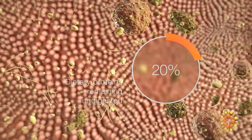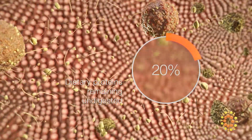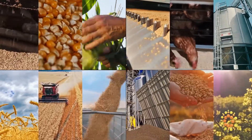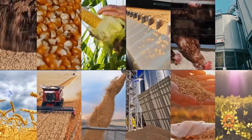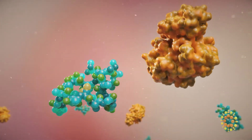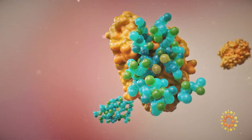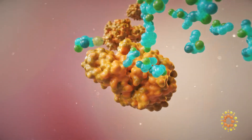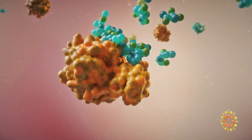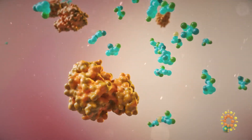Twenty percent of dietary proteins on average remain undigested. In addition, modern diets are becoming more and more complex with many alternative raw materials. Fullzyme Protease can help overcome these challenges by hydrolysis of the peptide bonds between amino acids in the protein structure, resulting in improved digestibility, optimized amino acid availability, and dietary energy.